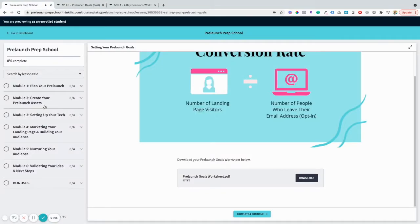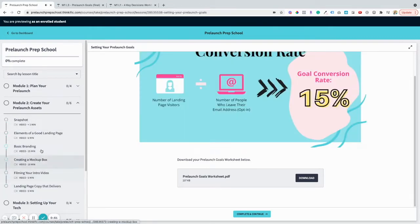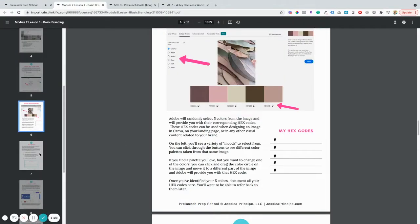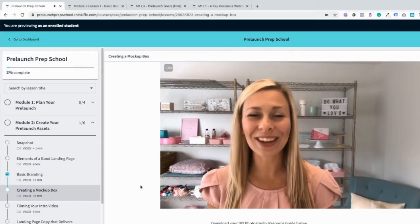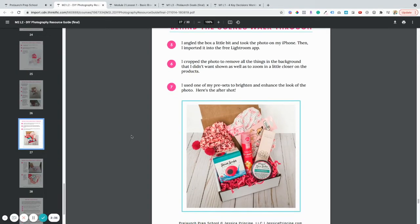Module 2 is where I'll teach you how to create and gather all the assets you'll need for your pre-launch. We'll cover basic branding — don't worry if you don't have graphic design experience, I've got tricks up my sleeve that will make it look like you do. I'll also teach you how to create a mock-up box for your landing page, including how to take your own beautiful photos right from your phone.